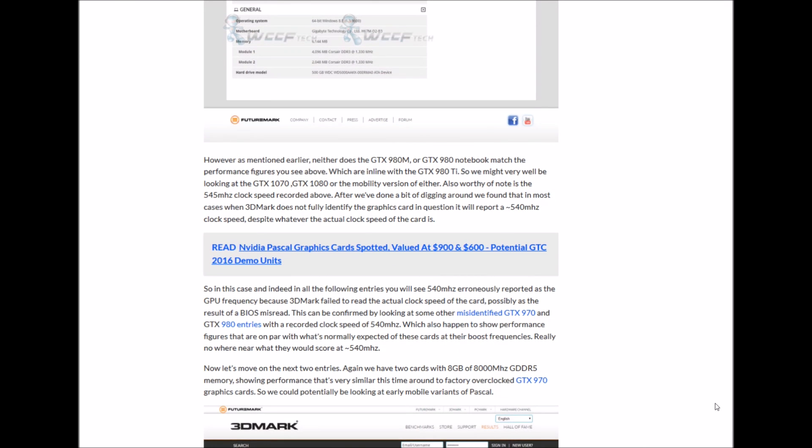However, as mentioned earlier, neither does the GTX 980M or 980M notebook match the performance figures seen above, which are in line with the non-Ti. So we might very well be looking at a GTX 1070, 1080M, or mobility version of either.